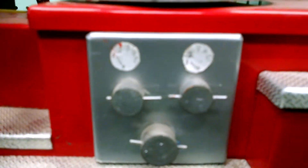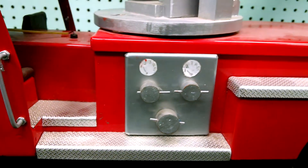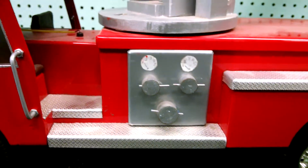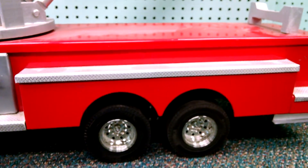The pump panels on it are also kind of weakly made looking. We'd love to build something with gauges that have backlighting on them and just make them look a little more realistic.